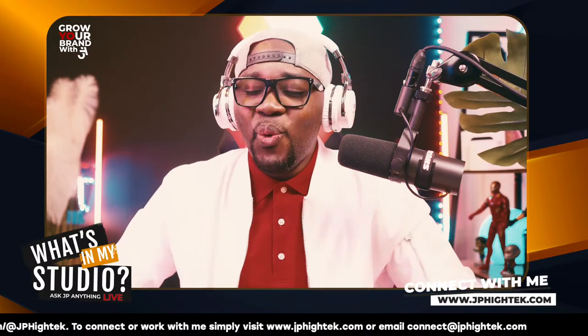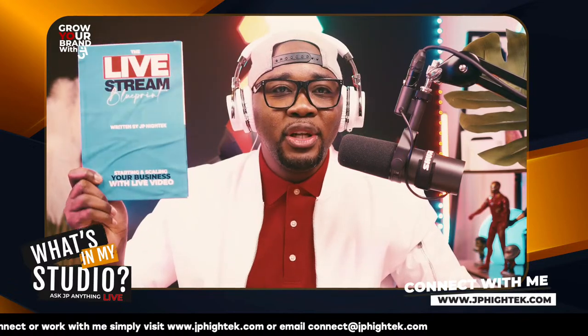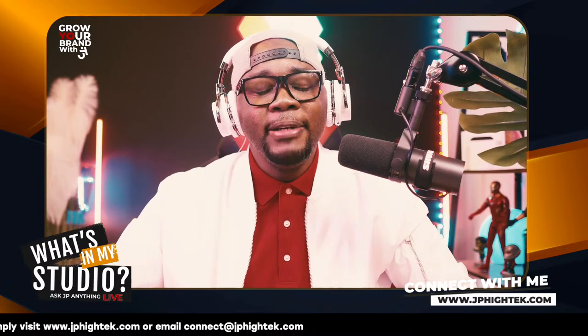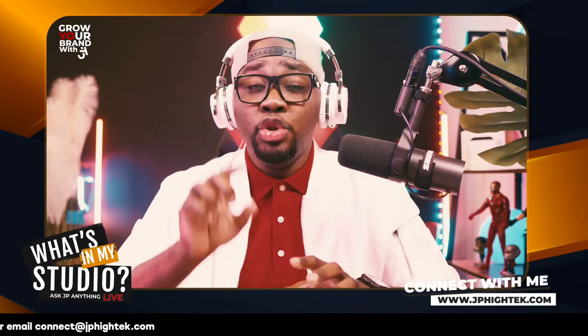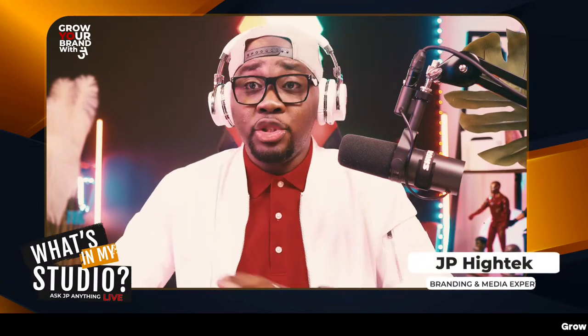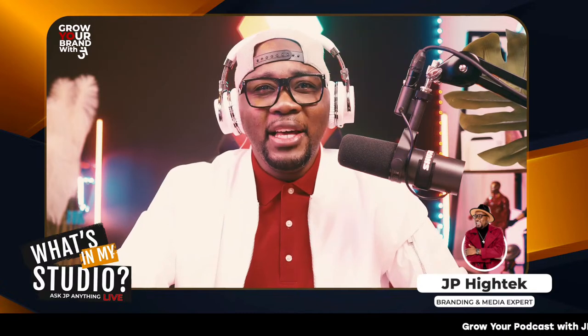Right now we're looking at what's behind the book. I just released a book called The Live Streaming Blueprint, and I'm honored to tell you it became quickly a number one Amazon bestseller. In this video, we're talking about things you can implement to position your book to potentially become a bestseller, and what are the do's and don'ts. There's a lot to go over, so stay with me. Let's hit it.